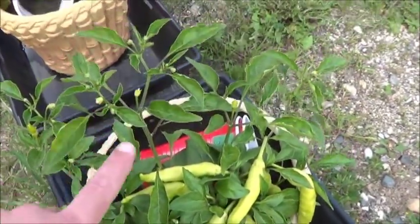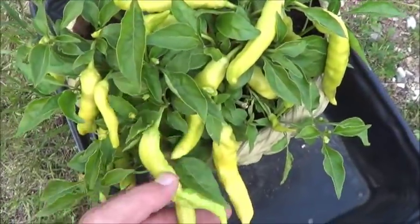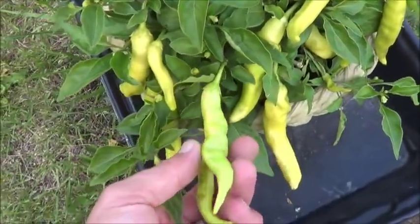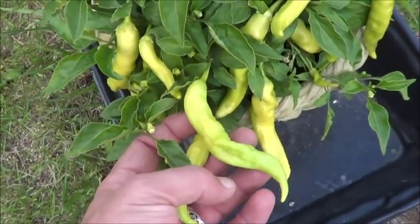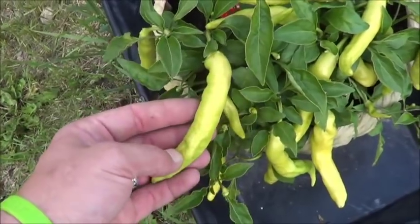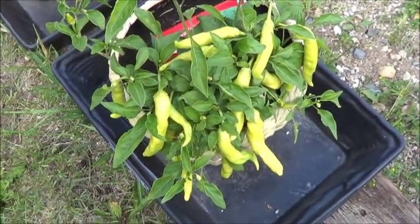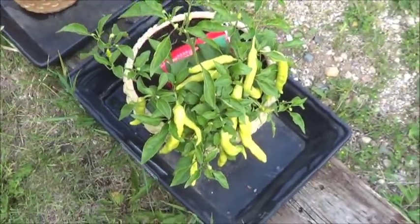Got some definite upward growth going on here. Whole lot of peppers still on the front here — kind of got some green, kind of got some yellow. Would really like to see these go that orange that the ones that started to dry up and die did. Would like to try it as a proper fresh ripe pepper.